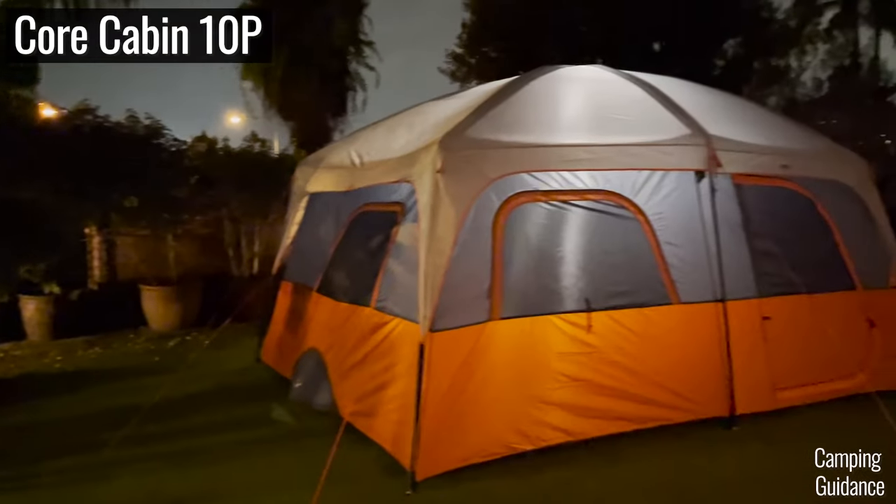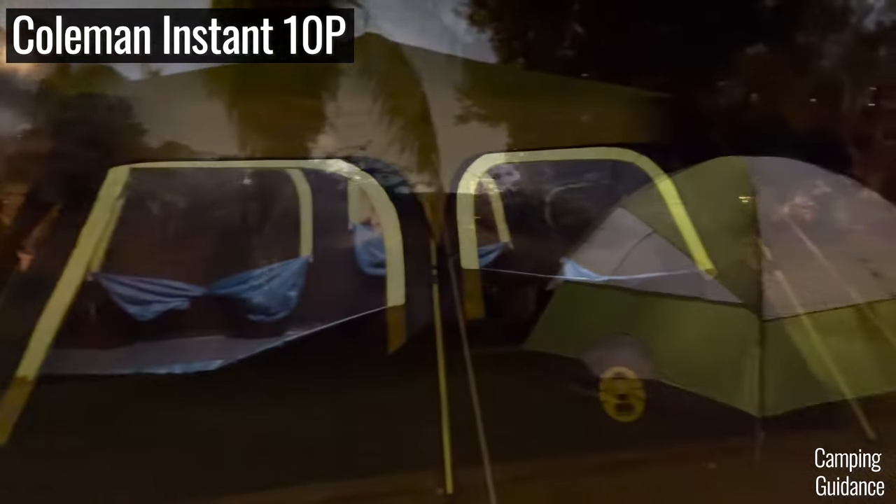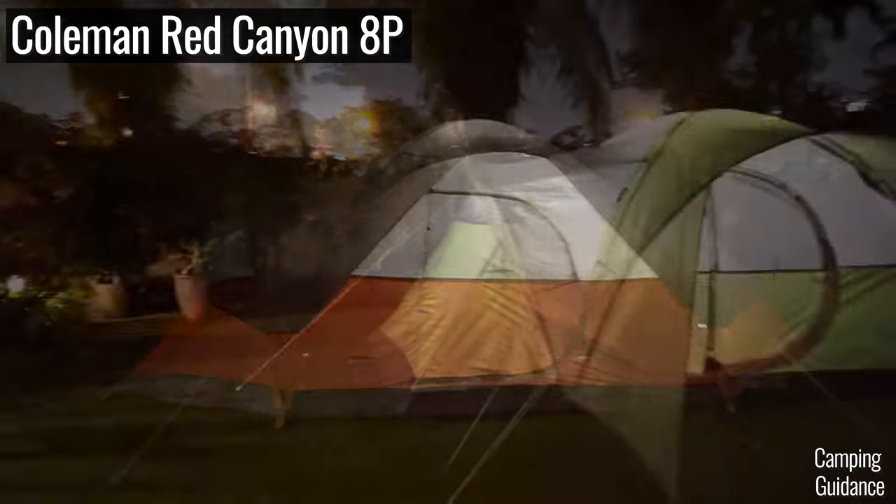I've got these two Core Equipment tents and also a whopping 14 Coleman tents, so based on my experiences with these tents, here are my thoughts on both brands.